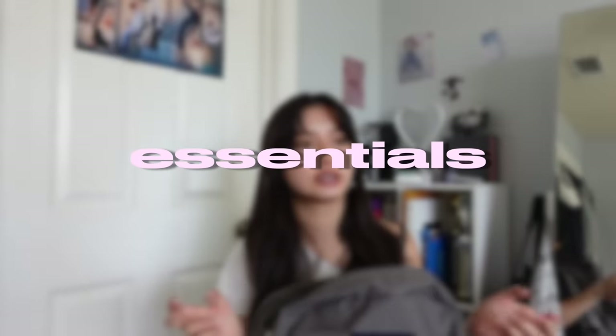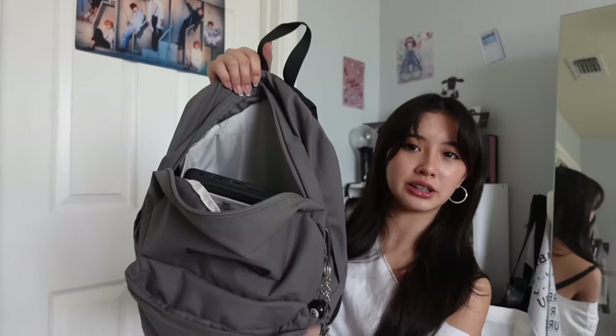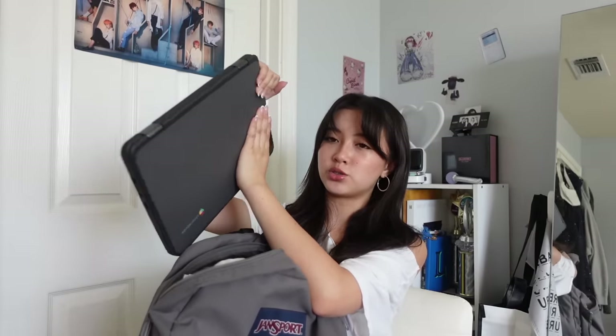Let's start with the bigger, more essential things. Here's what the inside looks like. This backpack also comes with a laptop compartment — here's our laptop, the school one. And then I have a notebook from Target; it's a pretty thick one.